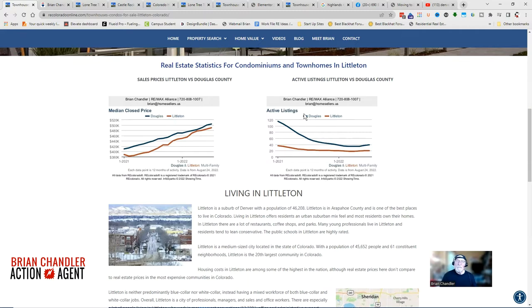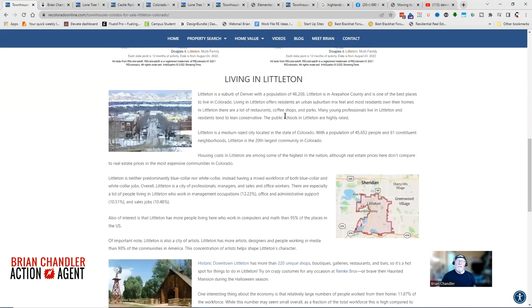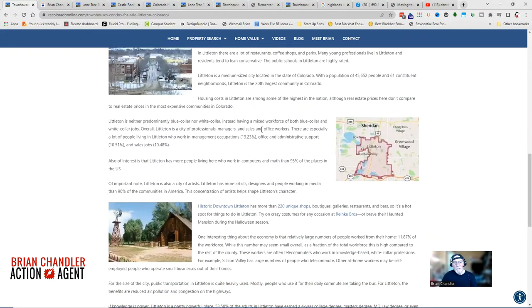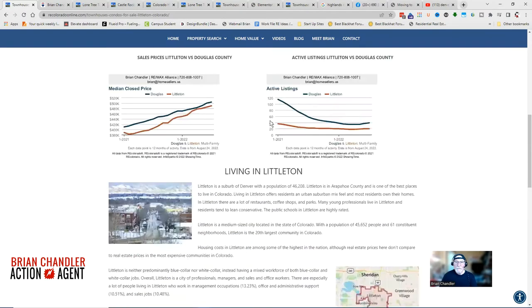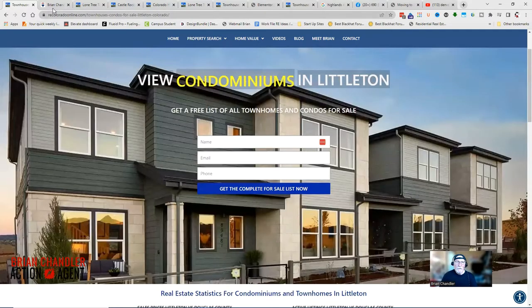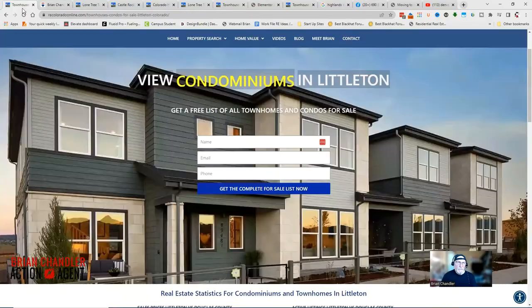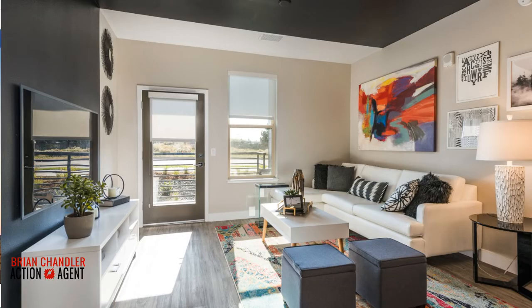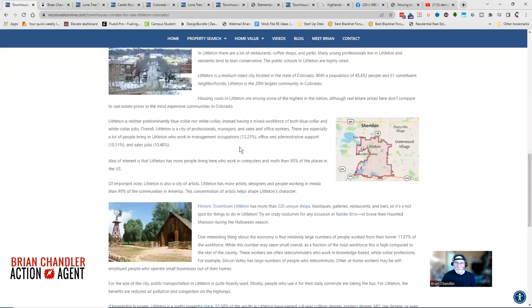The website provides active listings compared to Douglas County as well. Littleton is a very central location and a lot of people like it because of its accessibility to hiking trails and lots of shopping. When you fill out the form, you'll be taken to a page where you can look at pictures and information about all the current active listings for townhouses and condominiums.